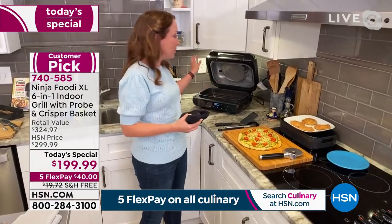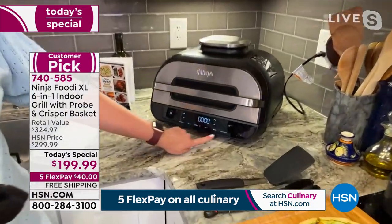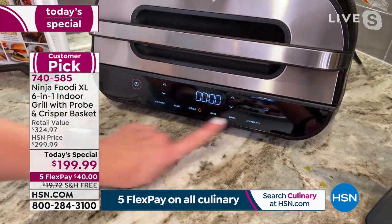If we've got time, I'd love to walk you through the front panel again. You've got your six different functions: air crisp, roast, grill, bake, broil, and dehydrate. For the hand pies, I'm going to select air crisp to get them nice and crispy without the oil.